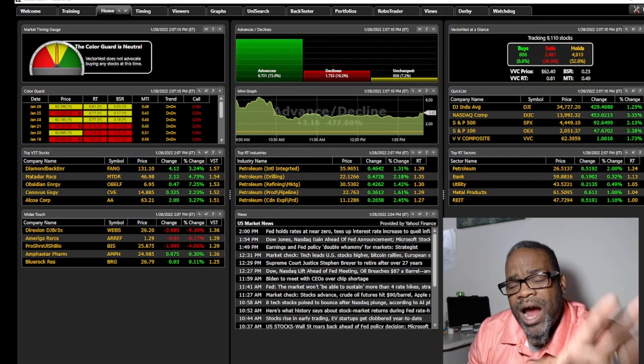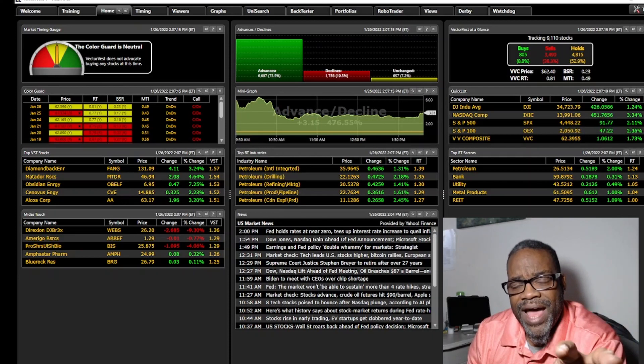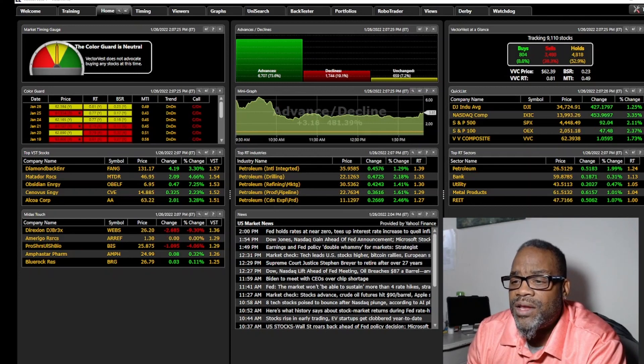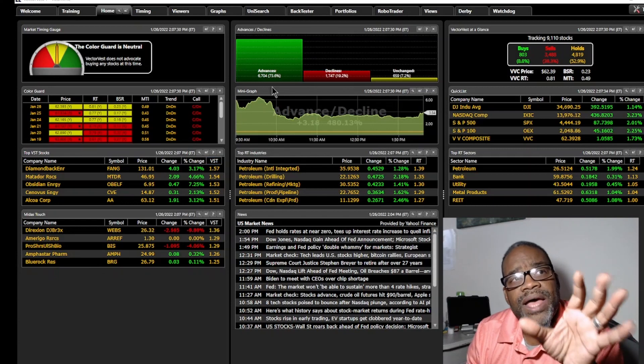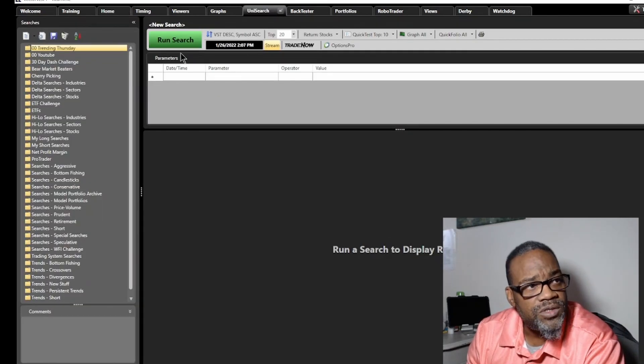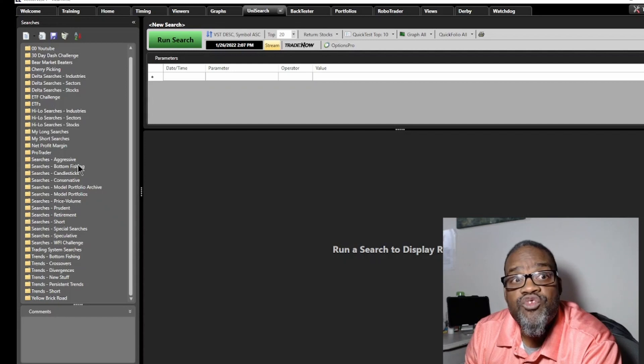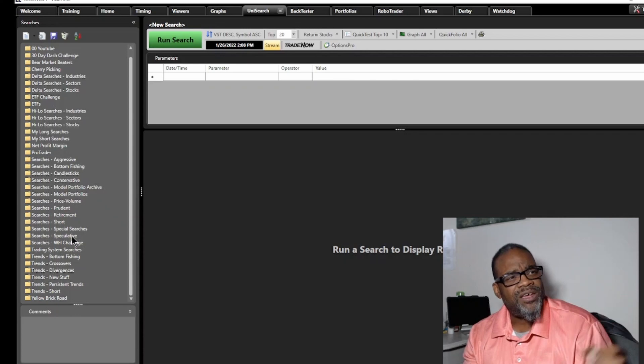In our system we have something called Unisearch — it's our stock-searching tool. To find stocks for the prudent investor, go up to the Unisearch tool at the top. If you're not part of the VectorVest family, you can access the VectorVest system for 99 cents for 30 days to do exactly what I'm getting ready to show you. From Unisearch we have all types of investors covered: searches for aggressive, conservative, prudent — where we'll spend our time — and speculative.